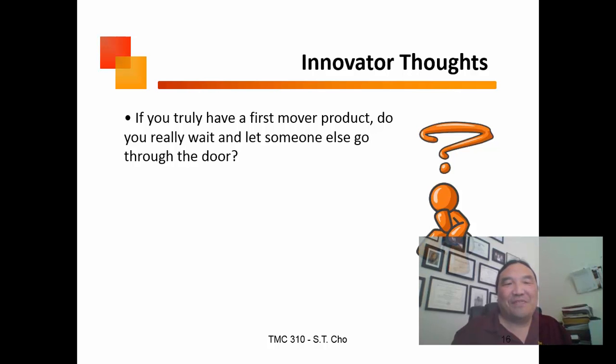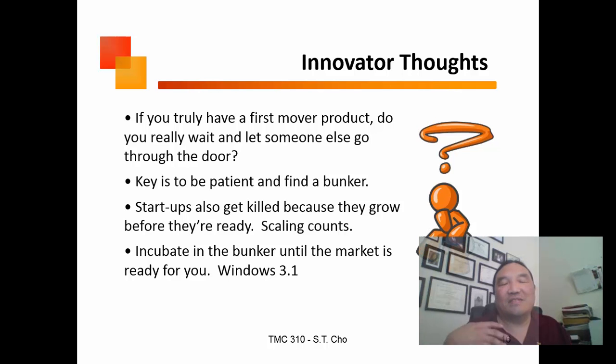If you have a first-mover strategy, do you go through the door first or wait? The key is finding a bunker — a foxhole — a place where you can get cash to keep yourself alive until it's time to grow. Windows is the perfect example: the first real release was 3.1, and there were many failures before it caught on. Bill Gates did it right; most people do it wrong.